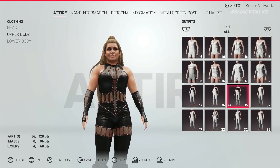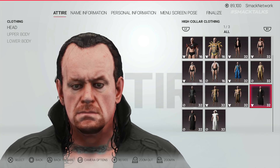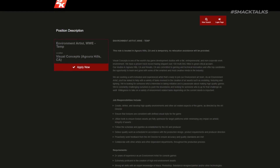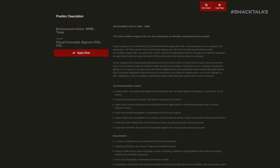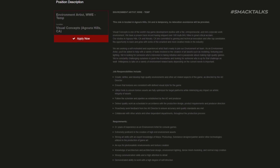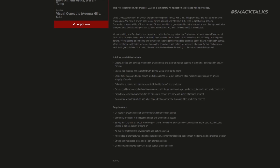So at least now we know that 2K are hiring people to work on these elements, which should hopefully mean we'll see an improvement in 2K20, hopefully removing a lot of these restrictions. Moving on to the next opening, we have 2K looking for an environment artist for the WWE team, with this job offering the chance to create and develop high quality environments such as arenas or backstage areas, however there's no indication of just what those areas will be.